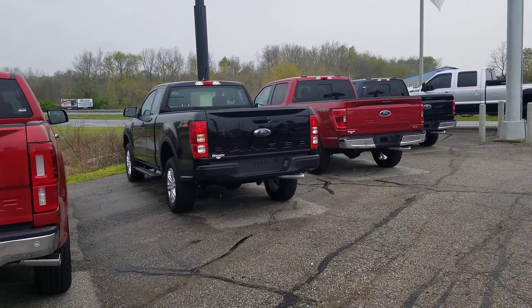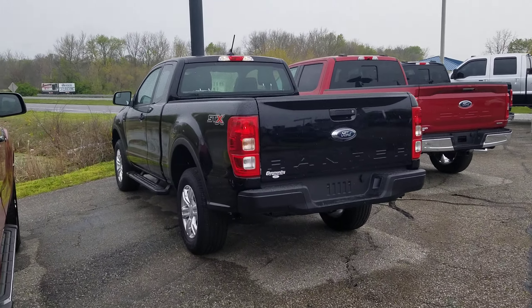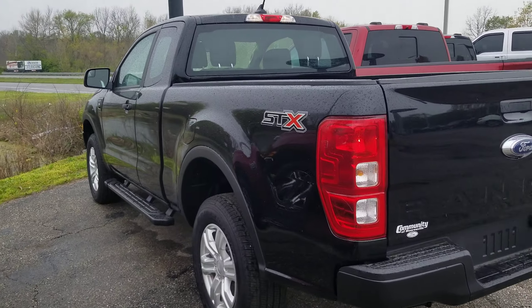Greg Tim Aicoli, Community Ford. I want to take a quick second and show you this Ranger, the Base XL, that we do have.